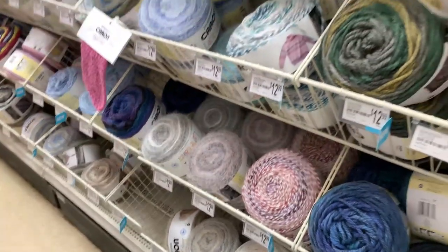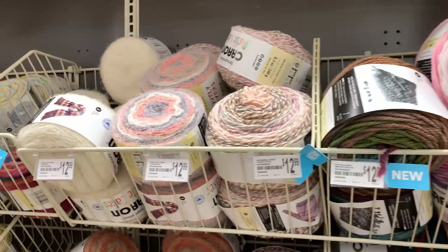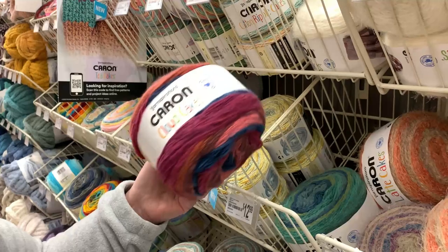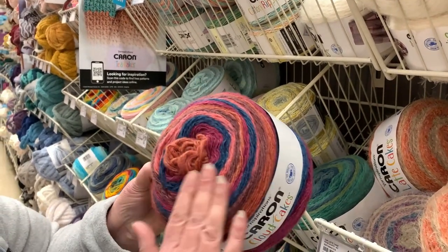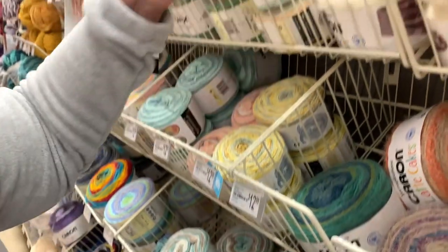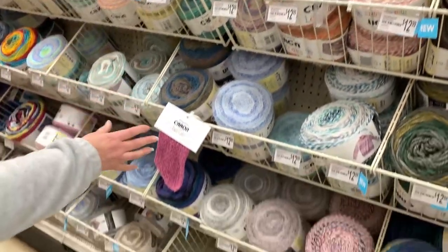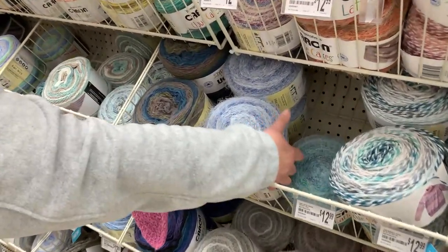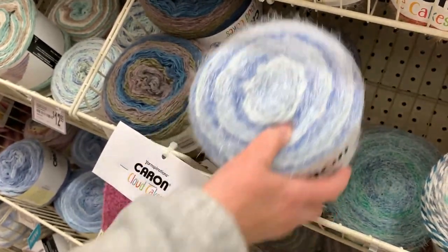If you want to scan the Caron Latte Cakes, they have been here a while. This is Saltwater Taffy — that's another new color — and here's the Caron Cloud Cakes. You can see it has a little fuzziness to it and this is soft, has a nice feeling to it. These are the cloud cakes, and this blue is really pretty — that's the Latte Cakes in Blueberry.